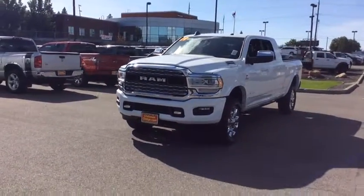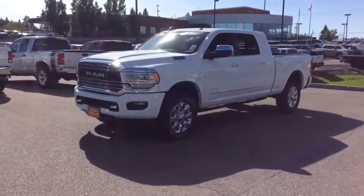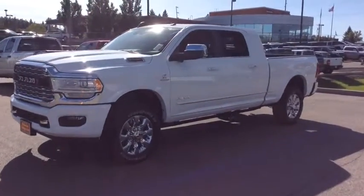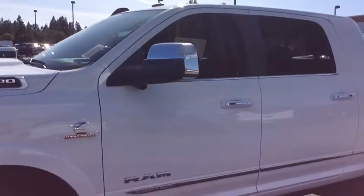Universal garage door opener, fog light, compass, outside temperature gauge, tilt steering wheel, power adjustable pedals, power retractable running boards, front license plate bracket, tinted glass, four piece floor mat set.